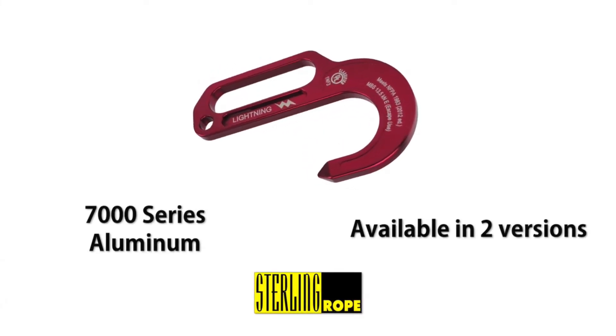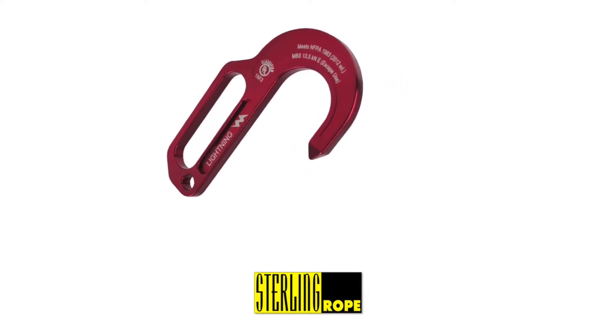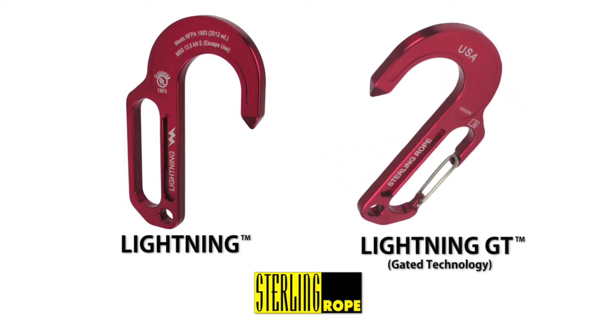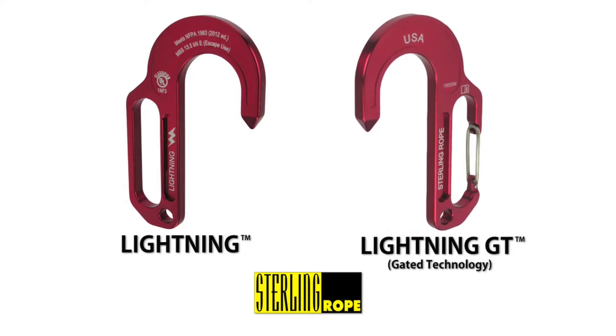Precision machined from 7000 series aluminum, the Lightning Hooks are available in two versions. Weighing less than 8 ounces, the Lightning Hook features a solid hitching slot. The Lightning GT, which stands for Gated Technology, is engineered with a spring-loaded gate for the ultimate in fast and secure anchor connection.